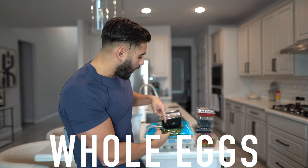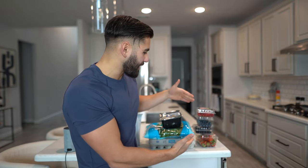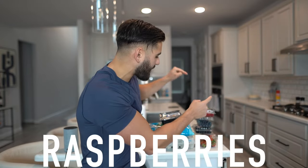I want to show you all exactly what meal number one consists of. We've got some whole eggs, spinach, and mushrooms for the vegetables, along with lots of fruit — pretty much every berry you can think of. We got raspberries, blackberries, blueberries, and strawberries. That's a ton of berries.